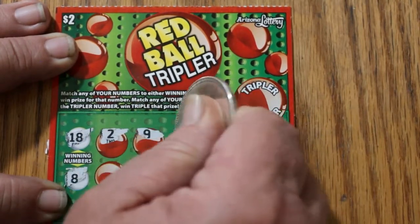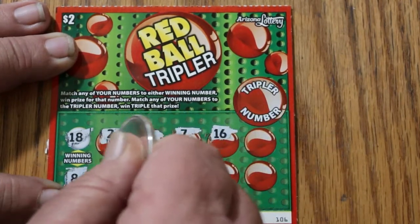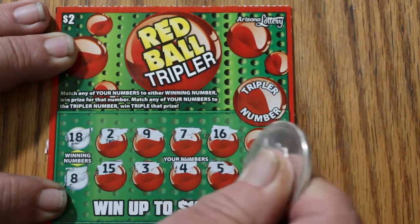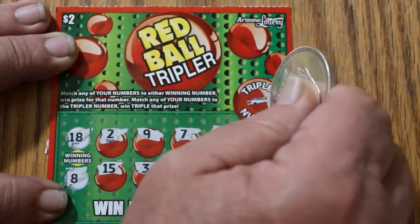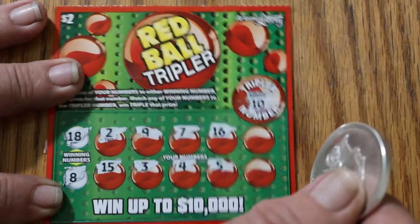Ticket 106: numbers are 2, 9, 7, 16, 15, 3, 4, and 5 — nothing there. The tripler is 10. Nothing on the first one.